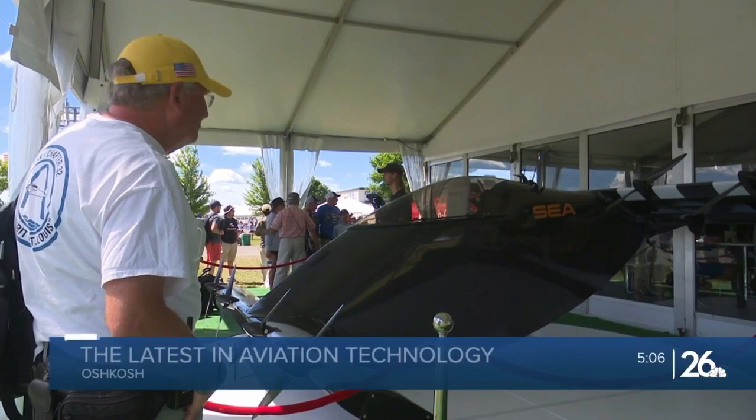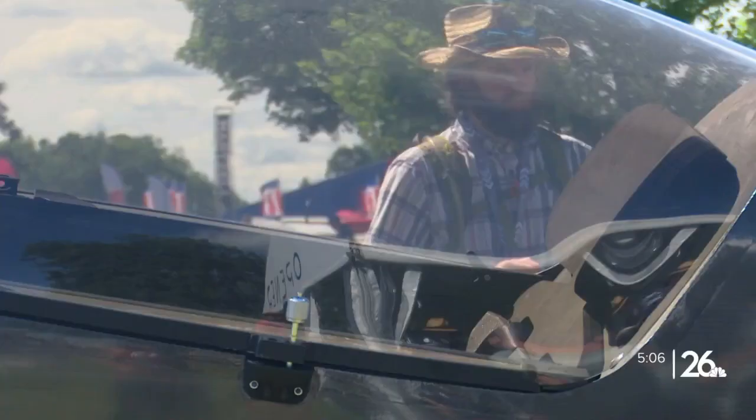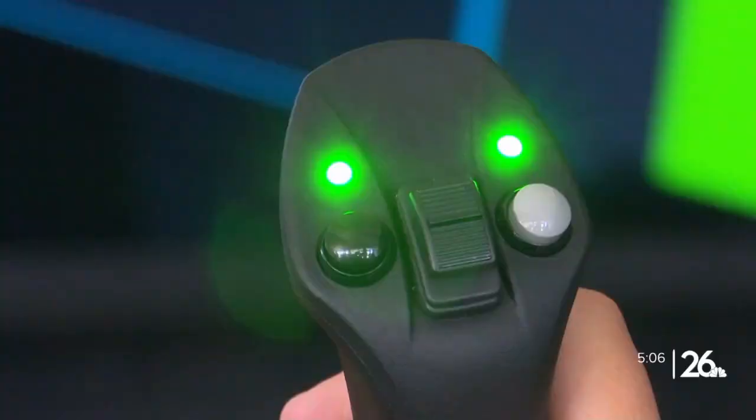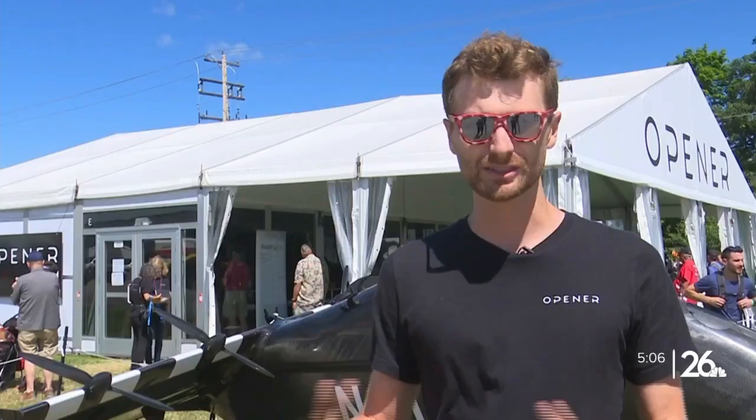It looks like something straight out of the Jetsons. One person can hop in and fly this — you don't need a pilot's license. Categorized as an all-electric vertical takeoff personal aerial vehicle, the Opener Blackfly has a joystick to control altitude and speed, fixed wings, propellers, and sensors.